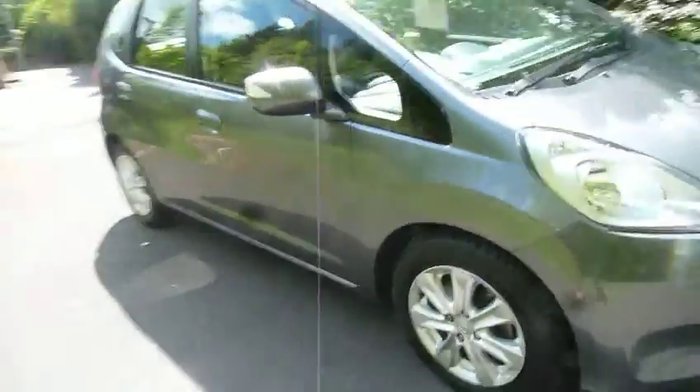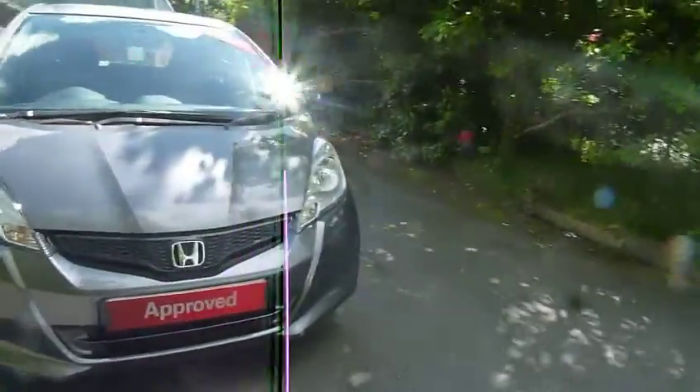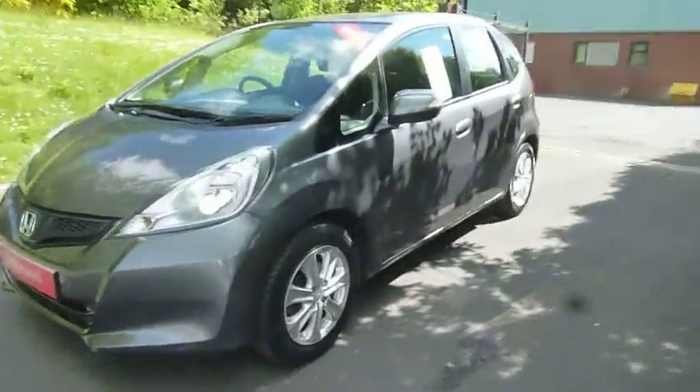Hello and welcome to JT Hughes Telford. My name is Amy. Today I am showing you this Honda Jazz. This particular model is a 1.4 petrol and an automatic.